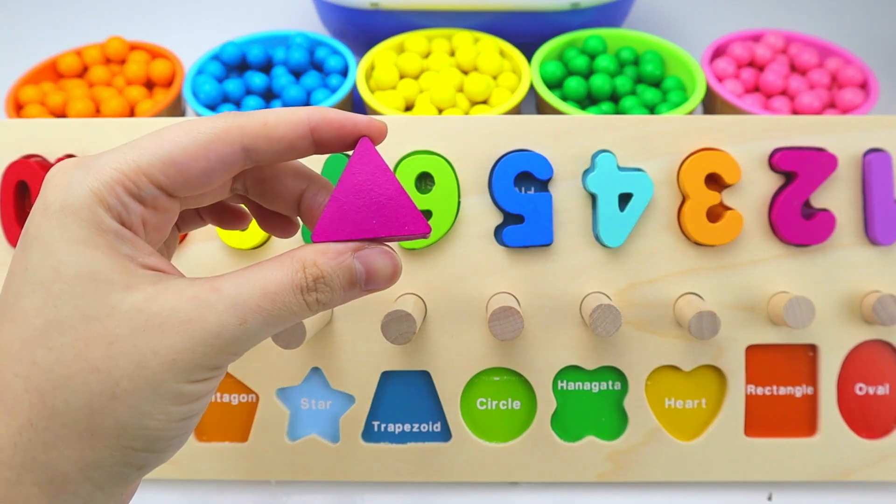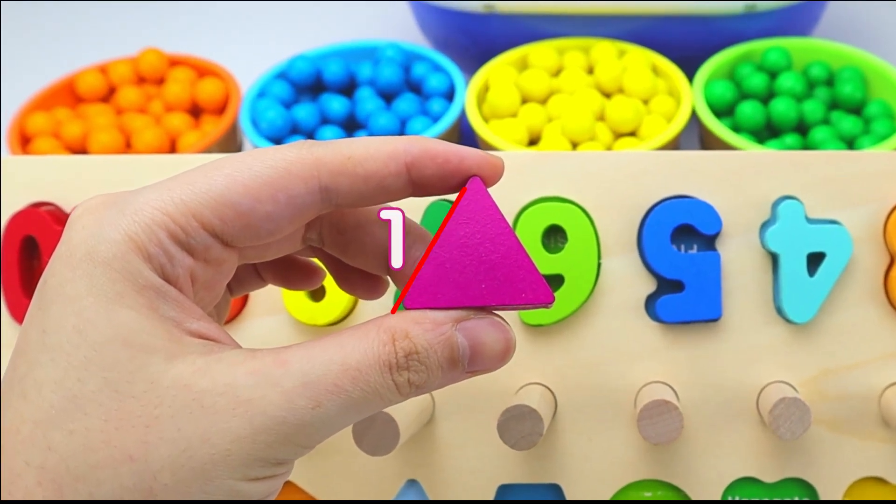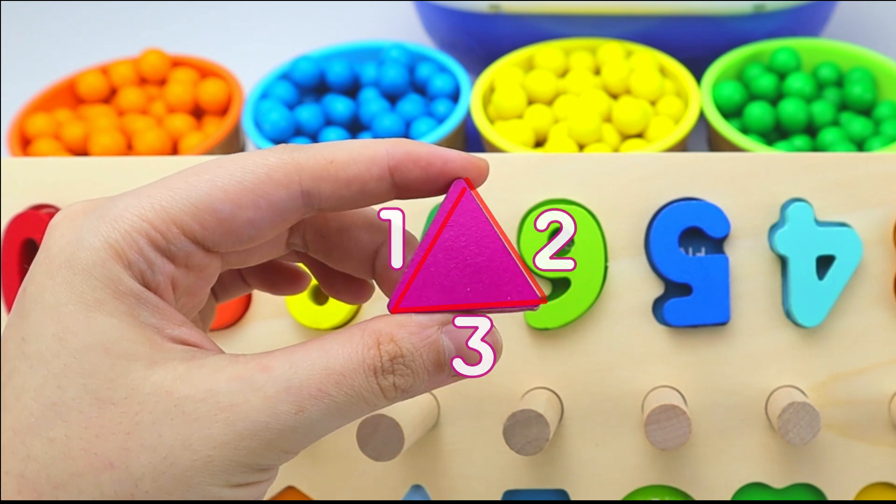Next, we have a pink triangle. Triangles have three sides. One, two, three.